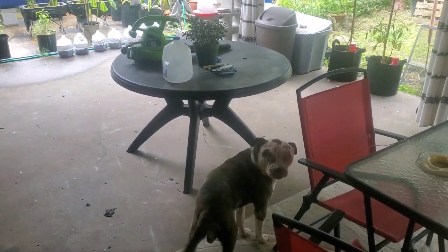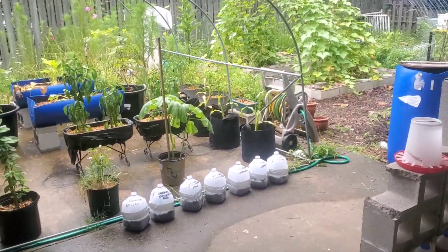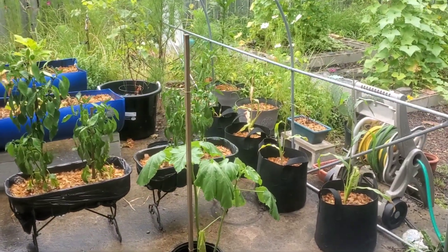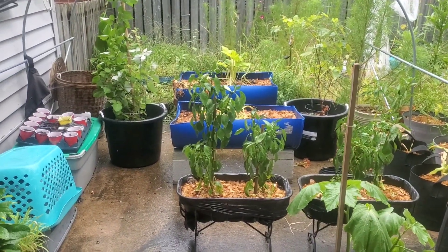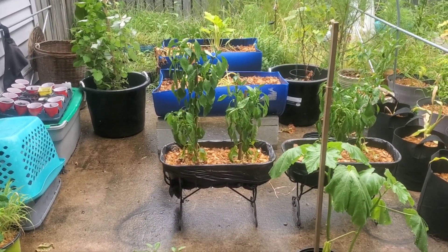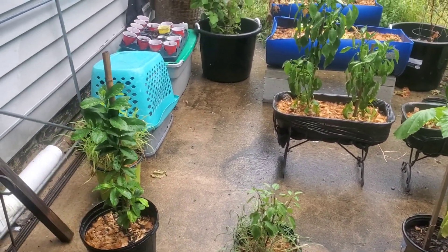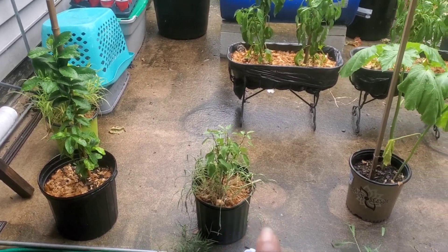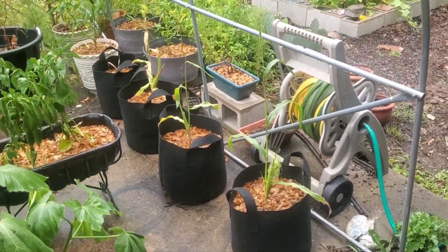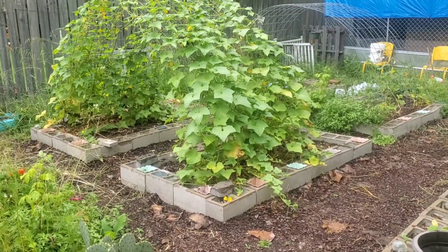Good morning, honeybees! As you can see, it's been raining and everything's got some pretty things going on. My bell peppers are getting some rain - look at them trying to spruce up. These bell peppers are still producing. Okra, my lemon - gotta clean these little things out so they can not suffocate. Corn is looking good too.